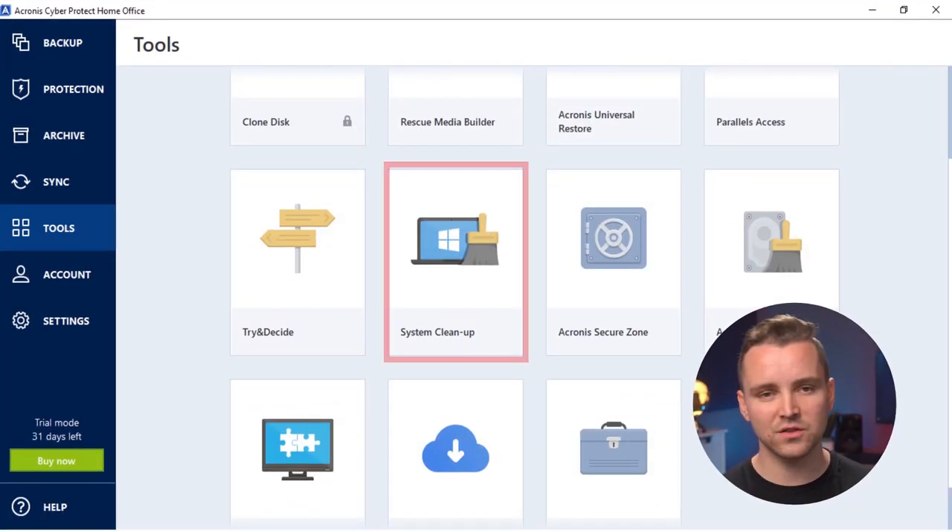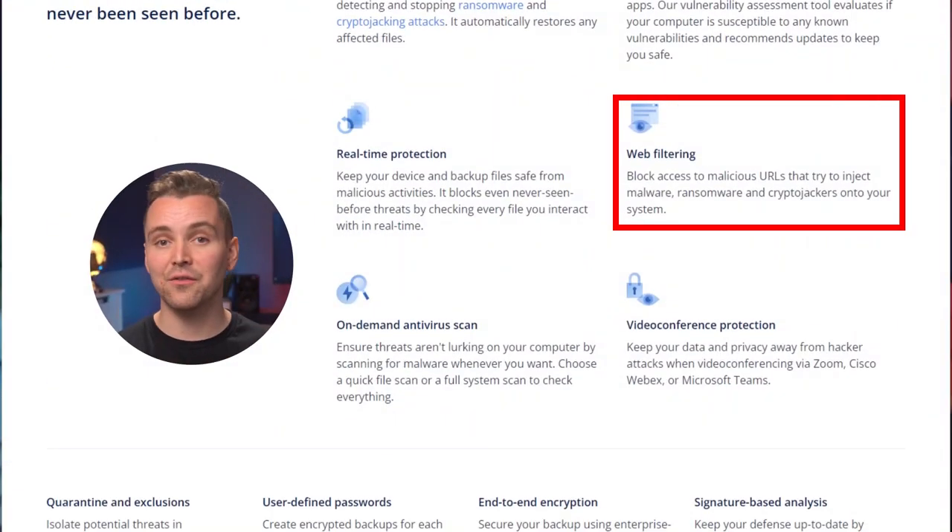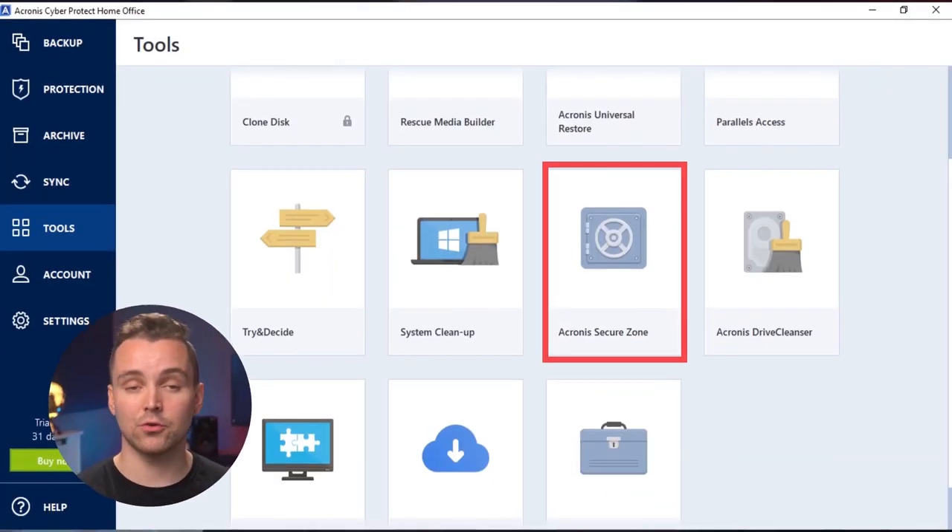Risky maneuvers include installing a new piece of software, a beta OS update, or even opening a suspicious attachment. With the Try and Decide function, you can roll back your device to a previous safe state in case you cause any damage. There are also a few other notable features: the System Cleanup function erases all passwords and usage history from your device, and the Drive Cleaner permanently deletes all files on your machine — both great for nuking your PC if things get hairy. Web filtering protects your online activities from bad-faith actors such as cryptojackers, malware and viruses. And with all the video calling we do these days, their video conference protection is a godsend. Lastly, Acronis Secure Zone creates a safe partition for storing files on your hard drive. For PC nerds, these features are a dream come true, so I'm giving Acronis a full 5 stars out of 5.